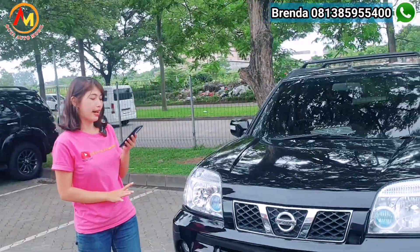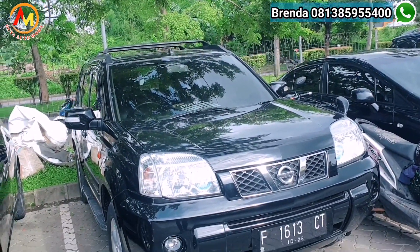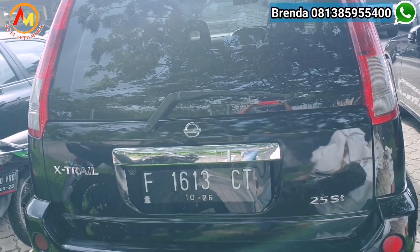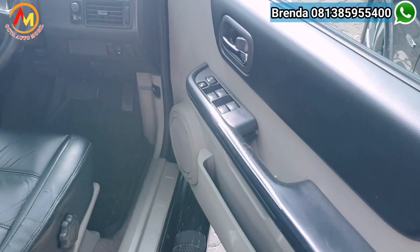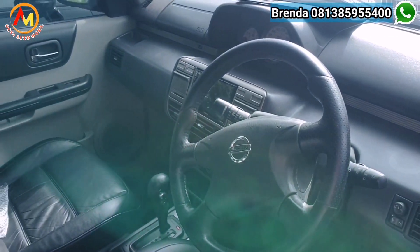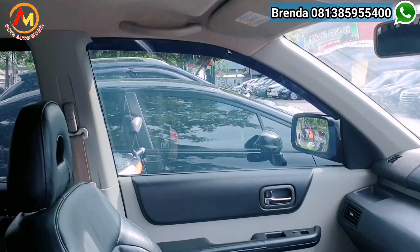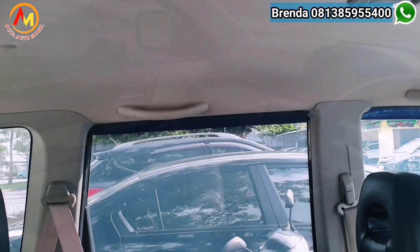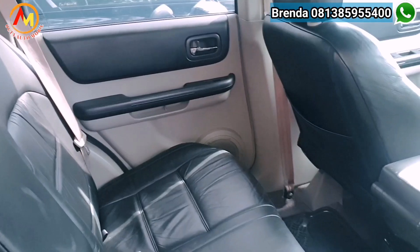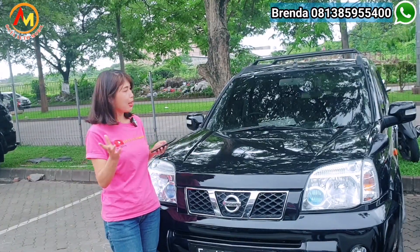Kita punya Nissan X-Trail 2006, tipenya STT, transmisinya Matic, kapasitas mesinnya 2.500 cc. Platnya F ganjil Bogor, pajak masih panjang sampai bulan Oktober tahun depan. Kilometernya di 140.000 — masih cakep banget untuk tahun 2006. Untuk harga cashnya kita kasih 95 juta, nego sampai jadi. Dengan OTR kredit hanya di 88 juta. DP cukup di 38 juta, angsurannya sekitar Rp 2.200.000 x 35 kali. Angsuran 2.200.000an bisa dapat mobil SUV.